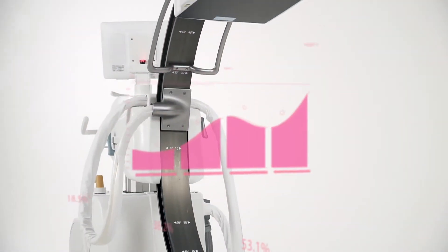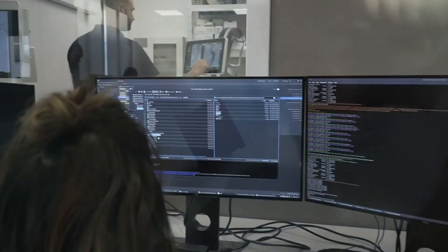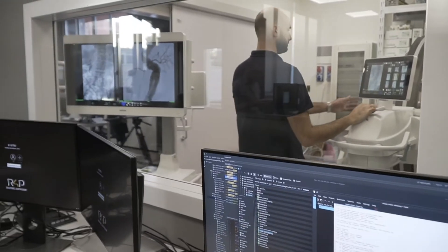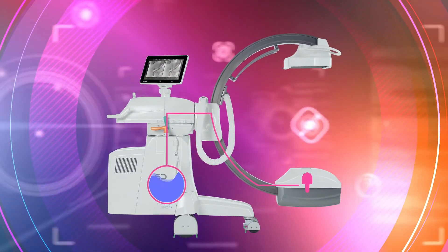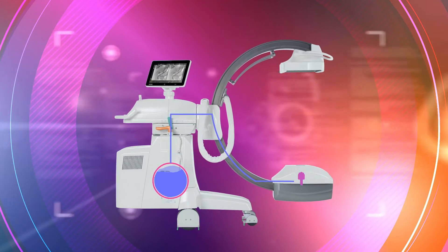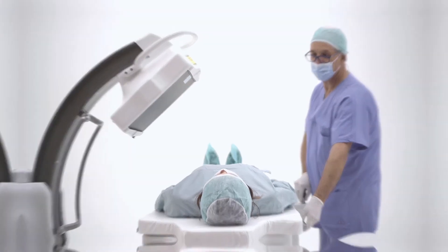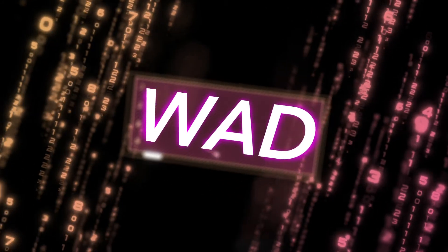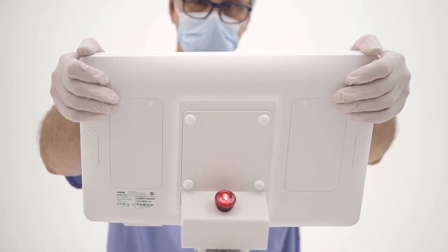Thanks to innovative x-ray tube temperature control systems, all radiological emission parameters are constantly controlled and normalized by sophisticated software, which, taking into account the information coming from the cooling system and the type of procedure in progress, manages the acquisition frame rate and pulse and the RX exposure parameters in real time, guaranteeing perfect images even during particularly demanding procedures.